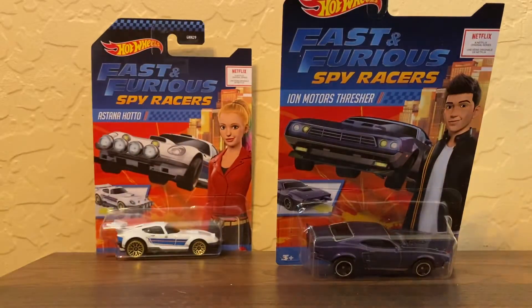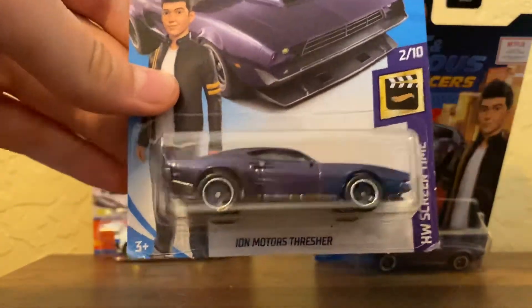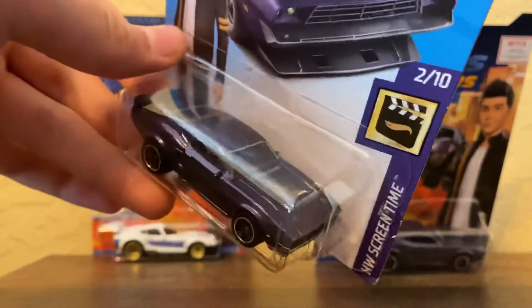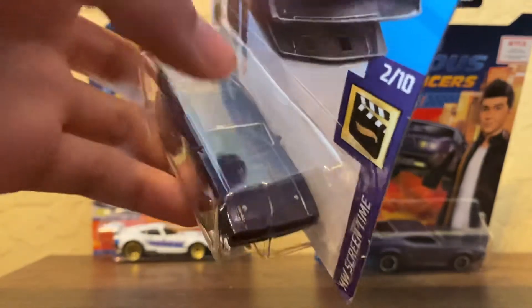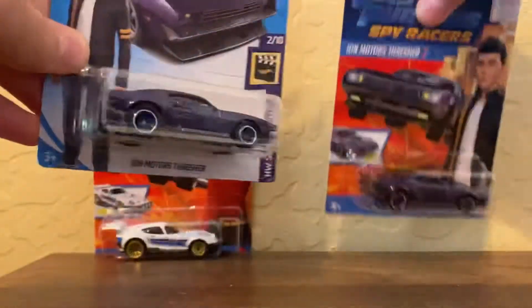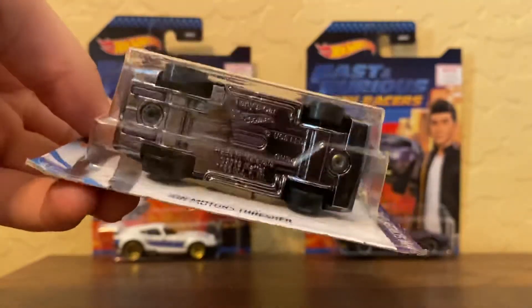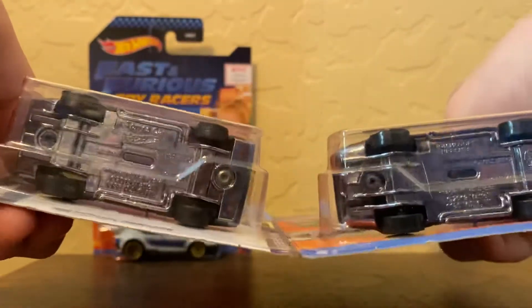There is a main line version from the G case, two of ten for Screen Time. It's the same Thresher — same wheels, same color metal flake purple — but with clear windows. The thing on the hood is clear, the hood clips are silver, and it does have backlight tampos. It has the same chrome base, but there is no moving mechanism and that area is all filled in. On the bottom of the Spy Racer version it says 'Tony's Car,' while the main line says 'Ion Motors Thresher.'